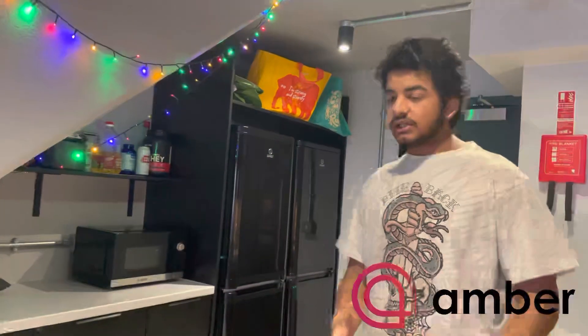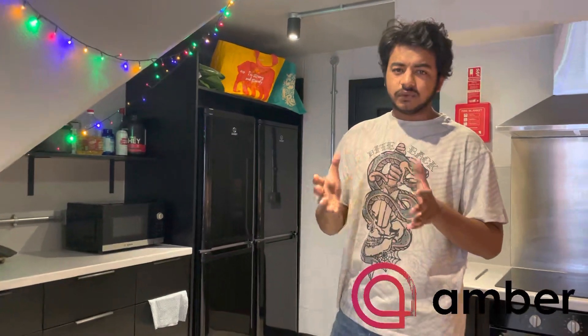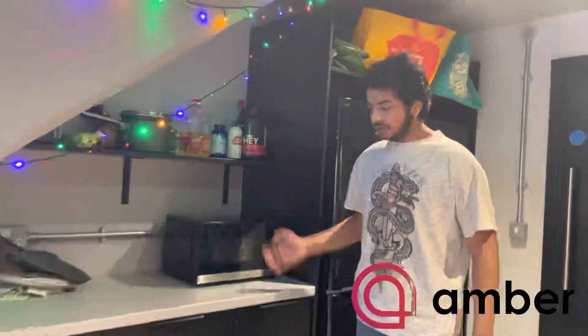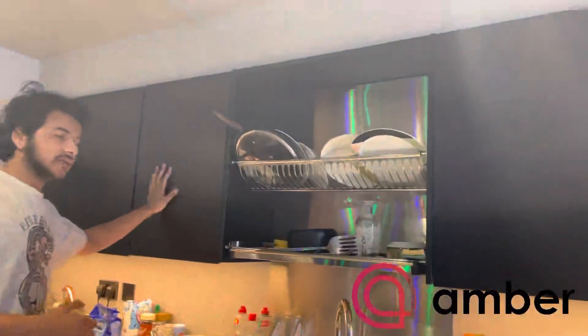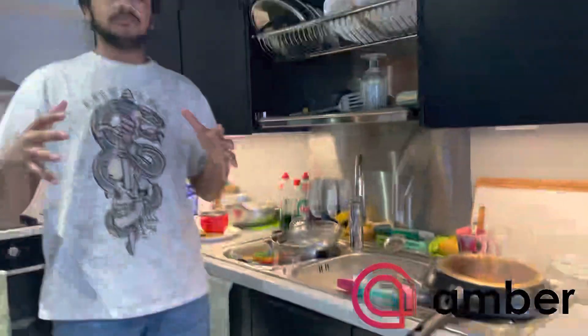This is the fridge. If you are in shared accommodation, you will get a fridge according to your needs. We can see there are two fridges, so for four or five people it's enough. They also have an oven, and so much storage here for putting your utensils. They have provided plenty of storage, so you will not face any difficulties when you live with Amber because they take care of all the facilities.